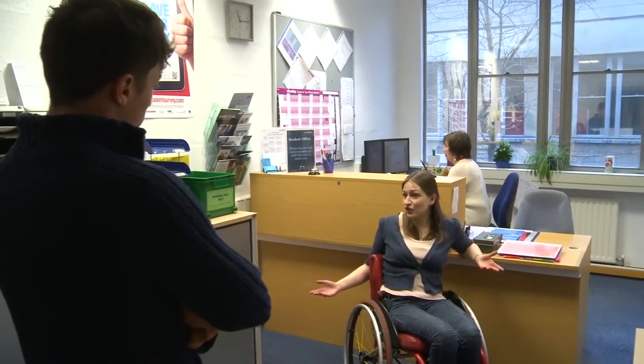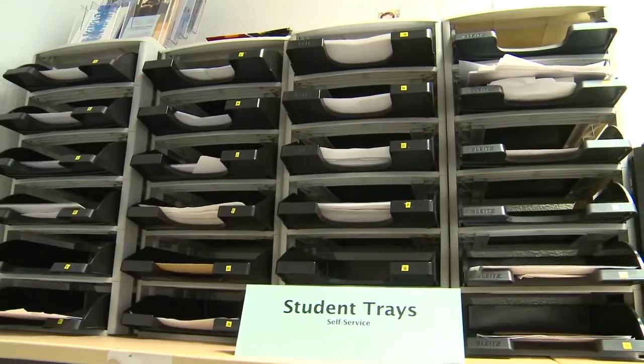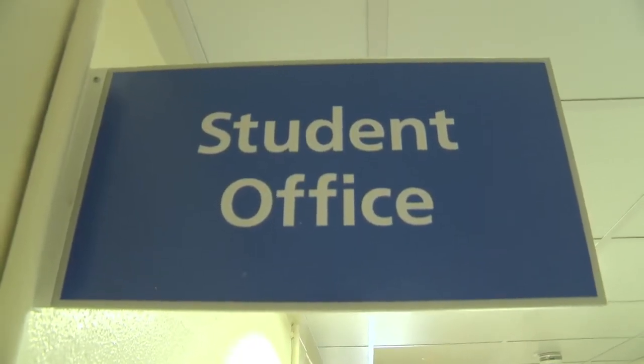This is the student office. It's great because you can come in here if you've got any inquiries or any problems — the staff are really helpful, and any problems this is the place to come.